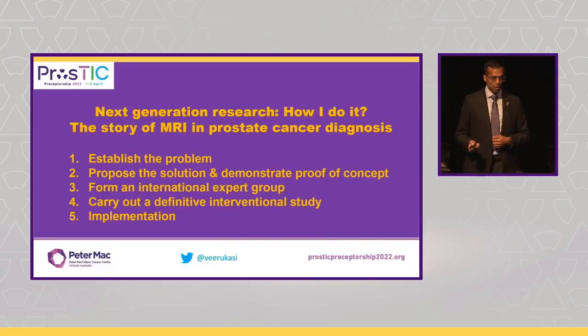Hopefully I've taken you on a whistle-stop tour of our group's journey in prostate MRI, and you can see some of the parallels between where we're going with PSMA PET. Hopefully you found it interesting. Thank you.